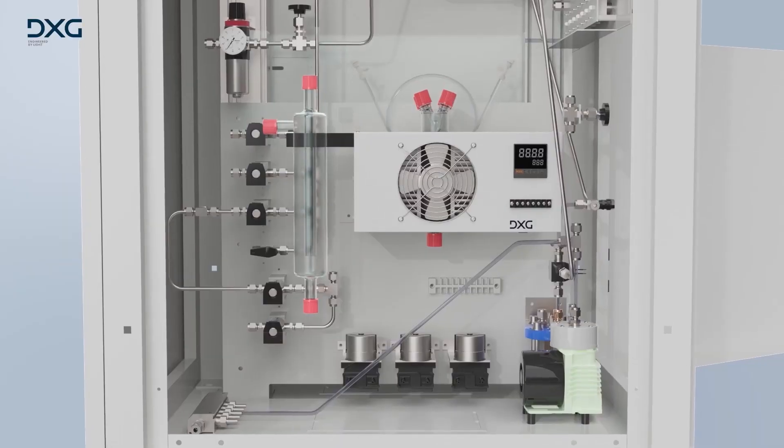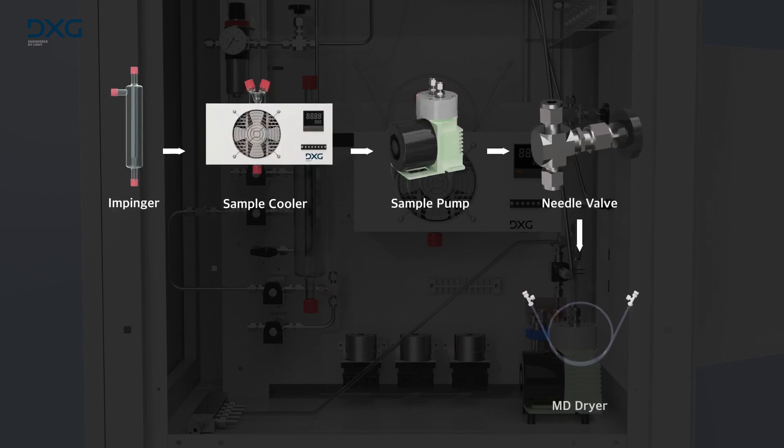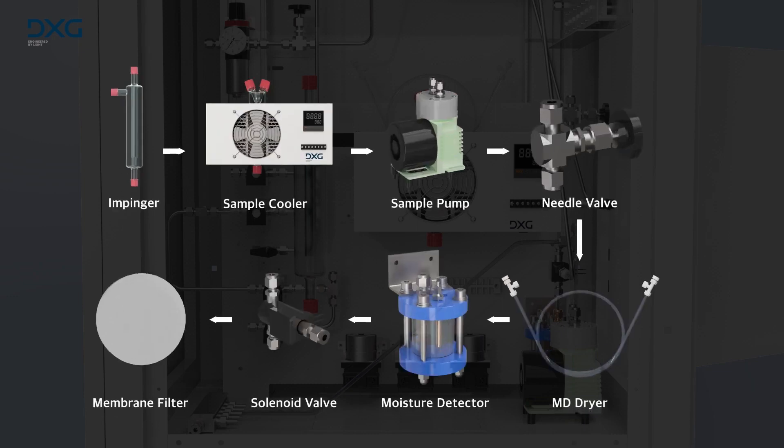The sampled gas is sent to the analysis system through a heated line kept at a constant high temperature. As the gas enters the conditioning system, it is subjected to primary moisture removal from the impinger and electric cooler, followed by residual moisture removal from the MD dryer. If moisture is detected by the moisture detector, the entire sampling process will be stopped.